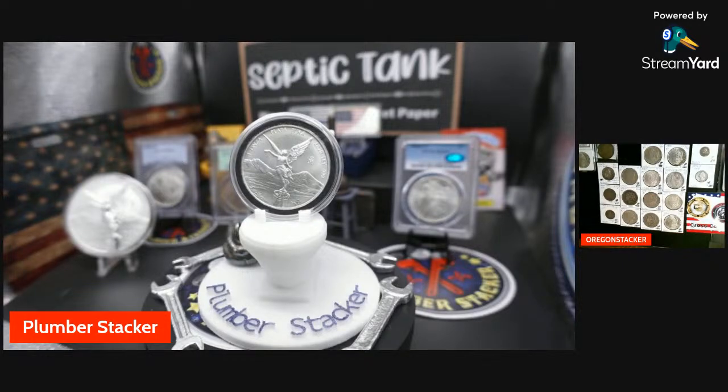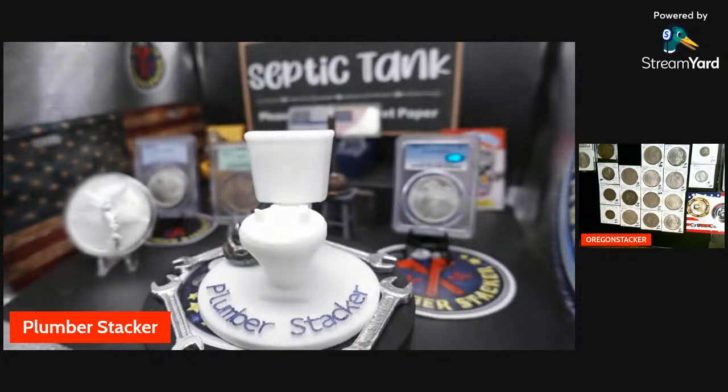35 bucks to Steve — great buy. I'd buy it for 35, I ain't gonna lie. Nice pickup. I hope nobody ever feels obligated to buy anything ever — enjoy this, I do it for the enjoyment. I learned a lot just by sitting in streams. When I first started I didn't know anything about Morgans or Peace dollars or any of this stuff. I'd sit here and watch people talk about coins, see the grade — just pick knowledge off of people.